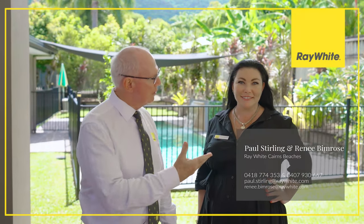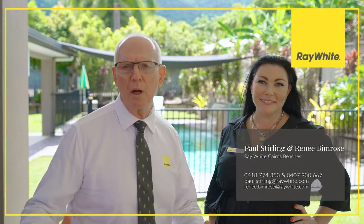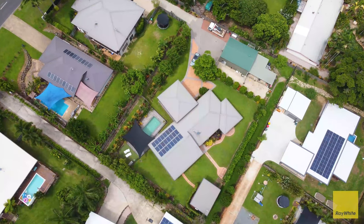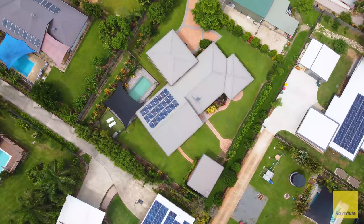Hi, I'm Paul Stirling and with my colleague Renee we'd like to welcome you to number 43 Stanton Road here at wonderful Smithfield. A property set on over 2,000 metres of land with loads of features. Come along, have a view — we look forward to welcoming you.